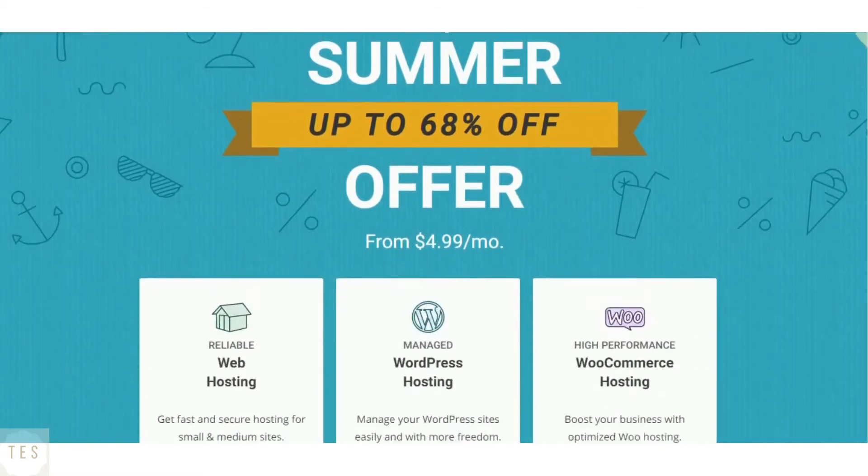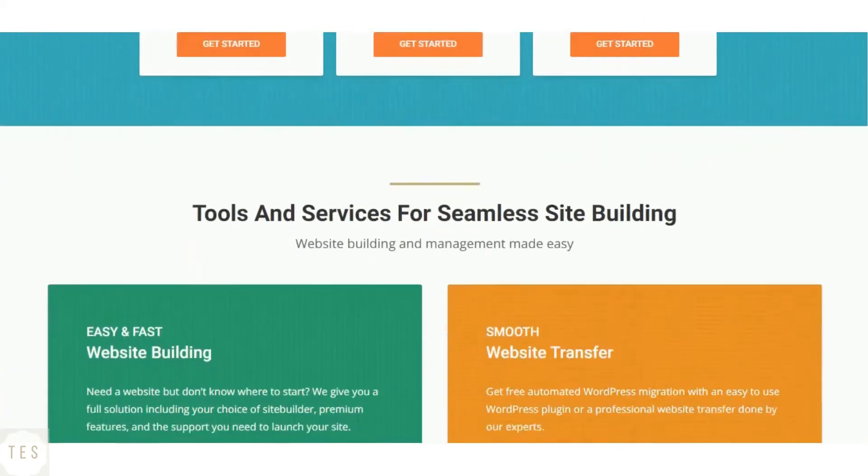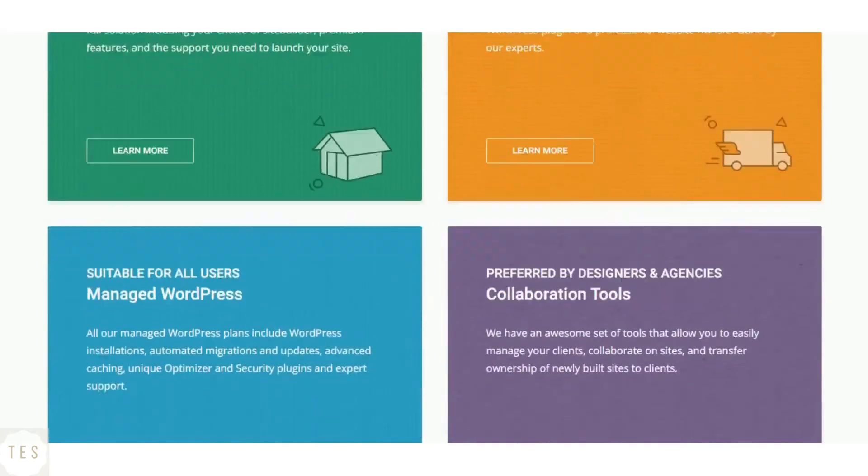SiteGround guarantees 99.99% uptime and delivers it quite easily. It exceeds expectations when it comes to uptime, but when we look at server speed, SiteGround is lagging behind. The website loading time is higher compared to other hosts which are a lot cheaper.